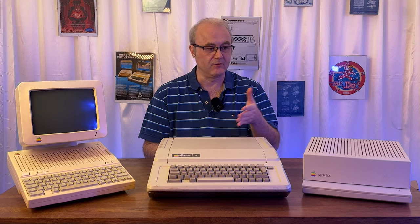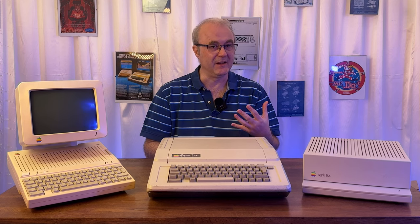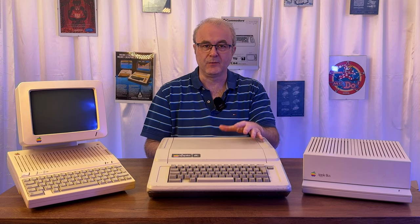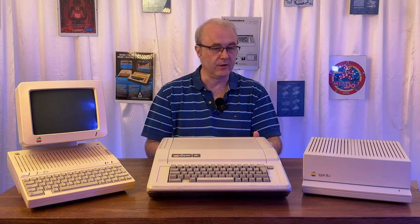I'm only showing three of the models because I don't really have the room or inclination for more. I cherry-picked these because I feel they represent three of the key stages of the Apple II. It'd be nice to have the original Apple II for collecting purposes, but it's actually quite difficult to use. In terms of ease of use, I'm very happy with these machines, and they each represent strengths and weaknesses of the Apple II range.